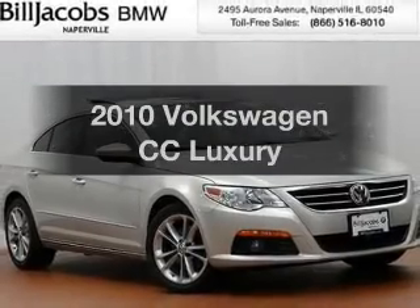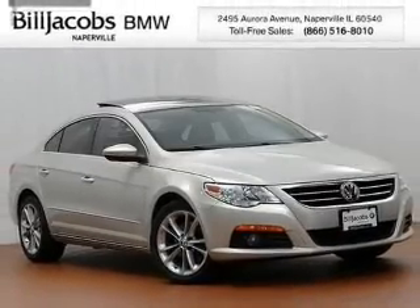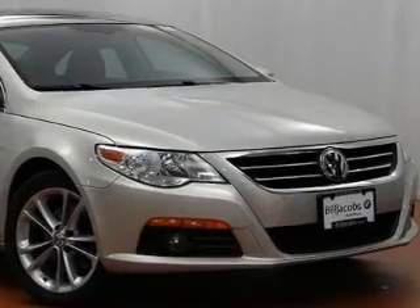Get noticed in this 2010 Volkswagen CC. Travel the roads in style and comfort in this great vehicle.